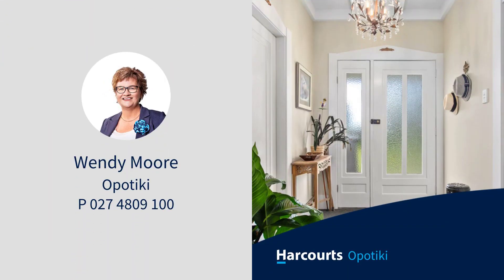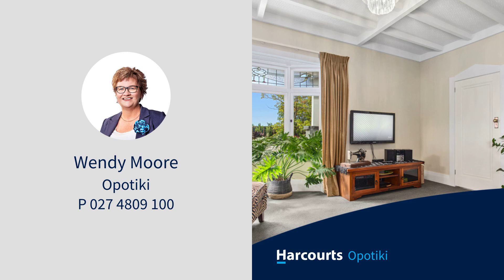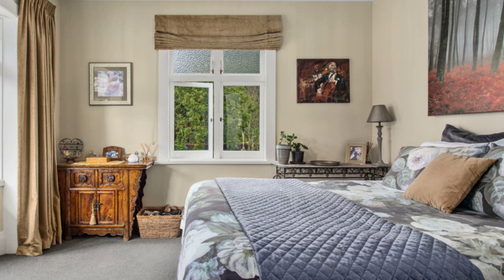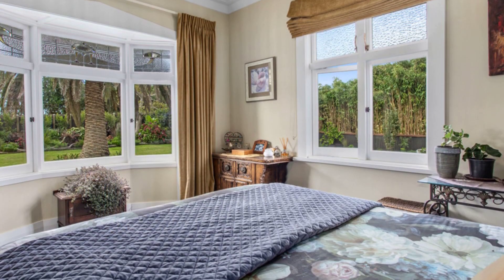New kitchen appliances, bathroom window dressings, light fittings and still more. Entertain in the garden that bestows privacy and serenity, enhanced by all-day sun.